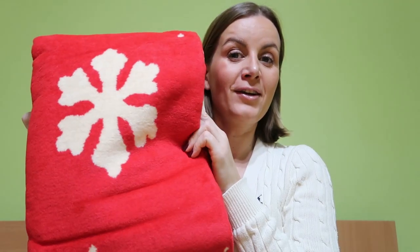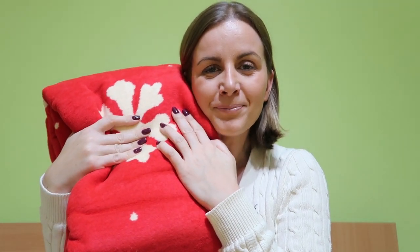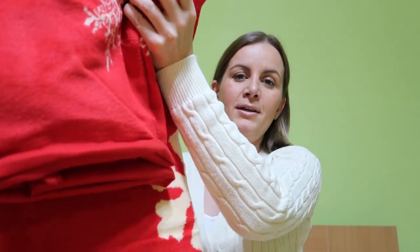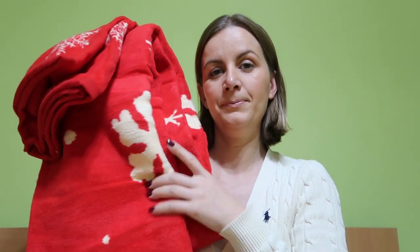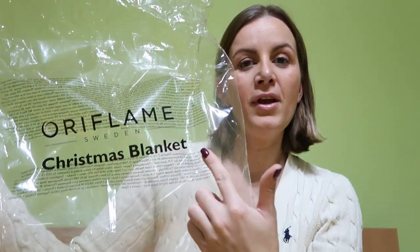First, I got this beautiful huge Christmas blanket. I love the colors — it's so soft and it's really really big. I'm so excited to use this. It's snuggly and beautiful. It has a beautiful red color with snowflakes.